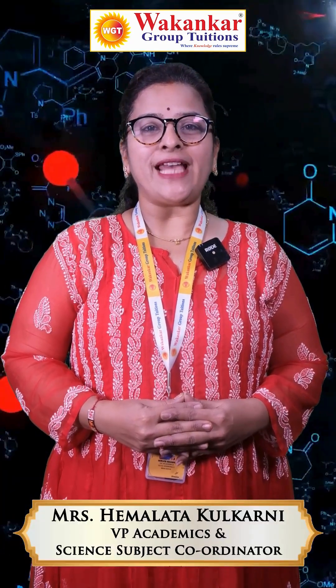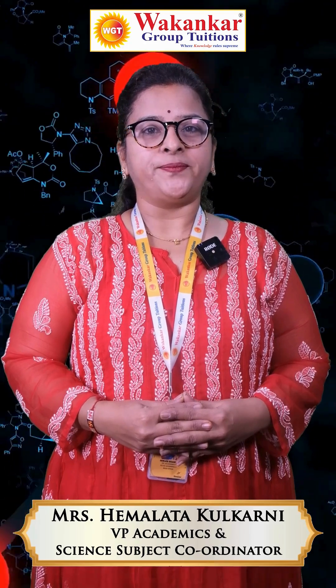Hello everyone. I am Hemlatha Kulkarni, VP Academics and Science Subject Coordinator. Here are some important tips for the Science 1 subject.